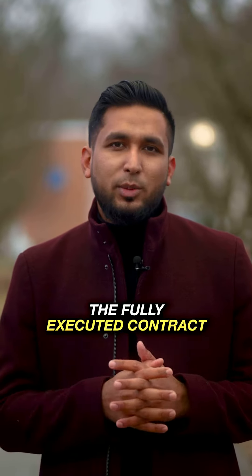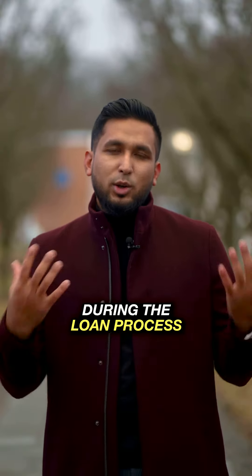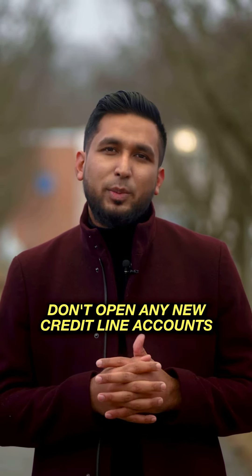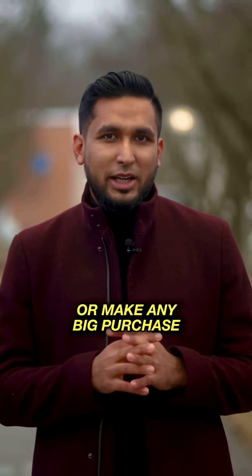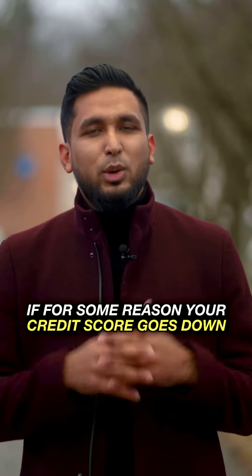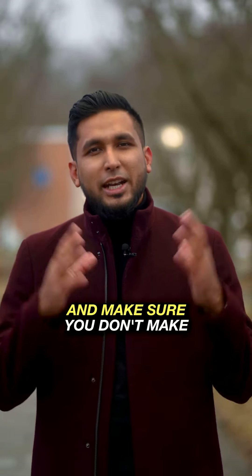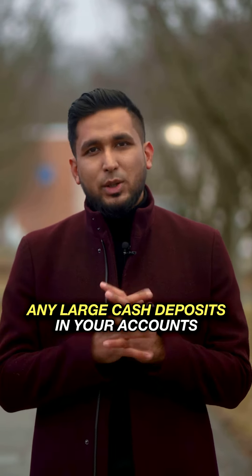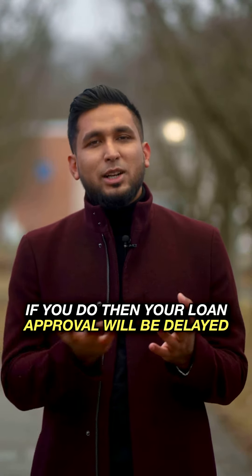If we have a fully executed contract, we will process the loan to the lender. In the meantime, we will make sure that we don't open any new credit cards or finance any furniture, because this is a crucial time. Opening credit cards will affect our loan qualification. We will also make sure that we don't make any large cash deposits, because that could delay the loan process.